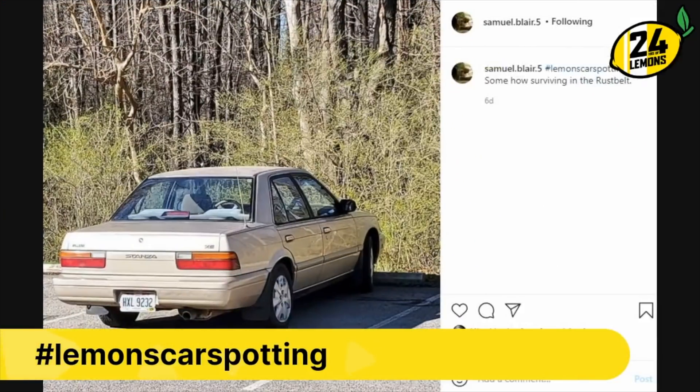And then this came along — as somebody points out, somehow surviving in the Rust Belt. '80s Stanzas — just everything from Nissan in this period, just so bad. It's like a slightly shrunken Lumina. That is the most incredible backhanded compliment in history. It is not a compliment, man. It's got a little bit of camber going on there, but otherwise it looks straight as an arrow — clean, no rust.